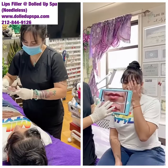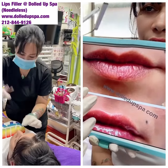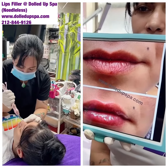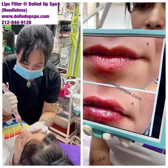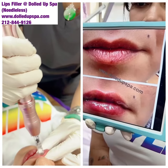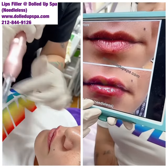So this is her first session — you can see right here, it looks deflated, it dries up a little bit. Hyaluronic acid is natural from our body, and as we get older, we lose that. That's why our lips look like that. So this is her first session — it looks nice and plumpy.